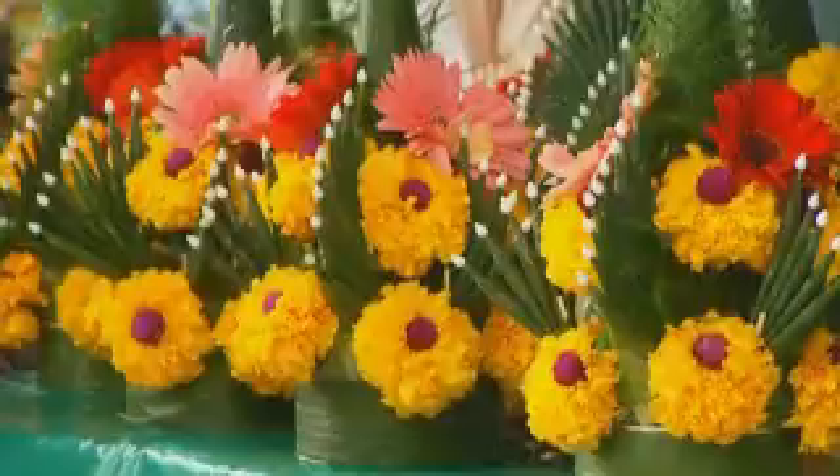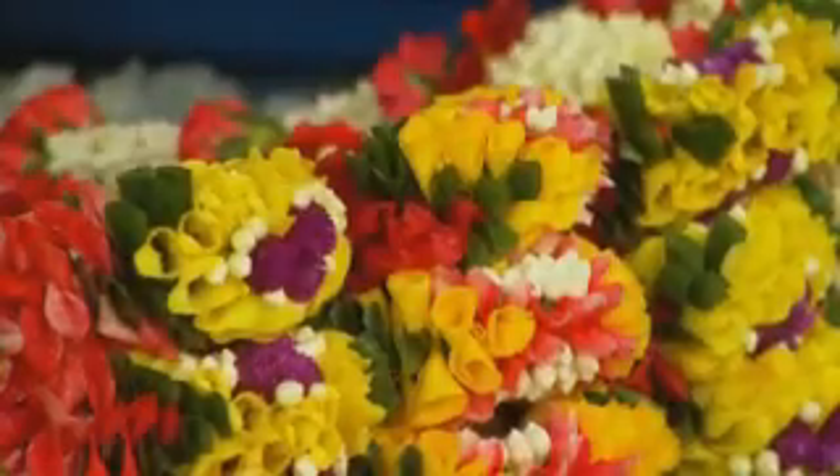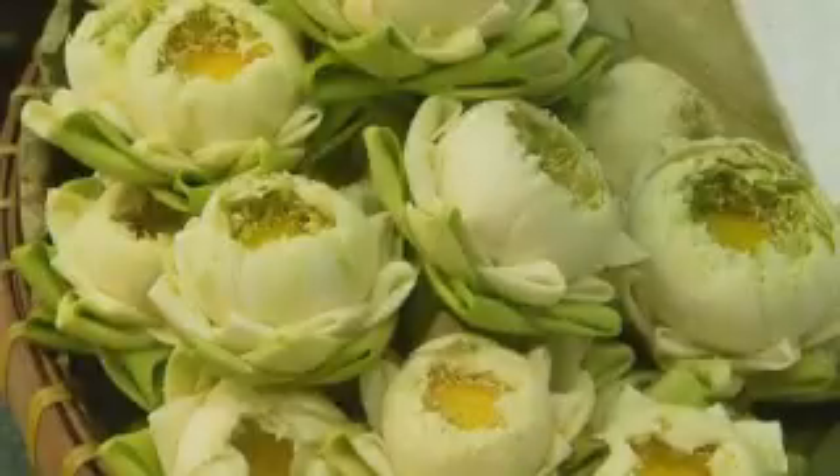The market is 250 years old and when you get into the flower section, the perfume is intoxicating.